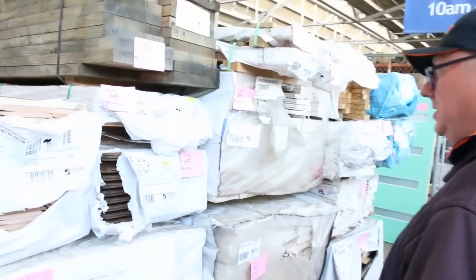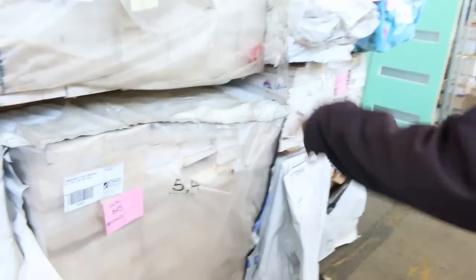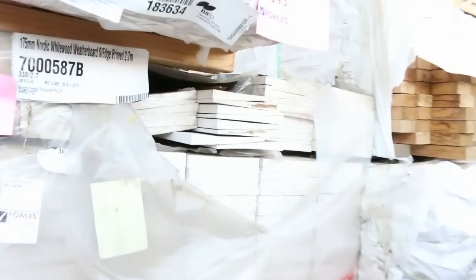Also got some Tassie oak — bullnose weatherboards in Tassie oak, some prime weatherboards in square edge, and a little bit more miscellaneous Tassie oak packs up the top.